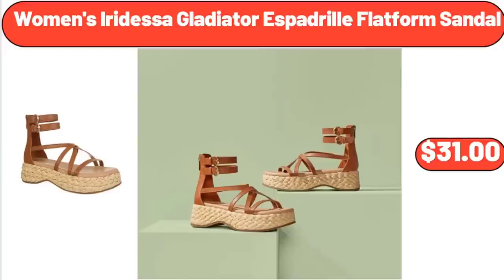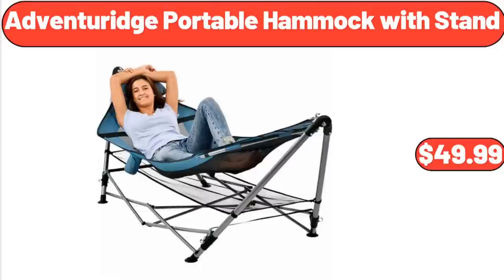Women's Iridesa Gladiator Espadrille Flatform Sandal, $31. Adventureage Portable Hammock With Stand, $49.99.